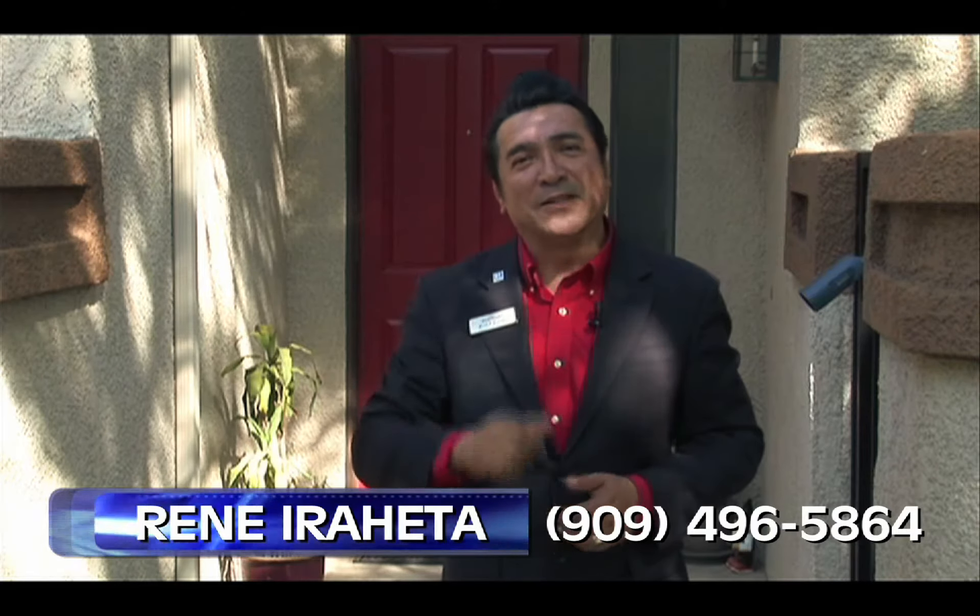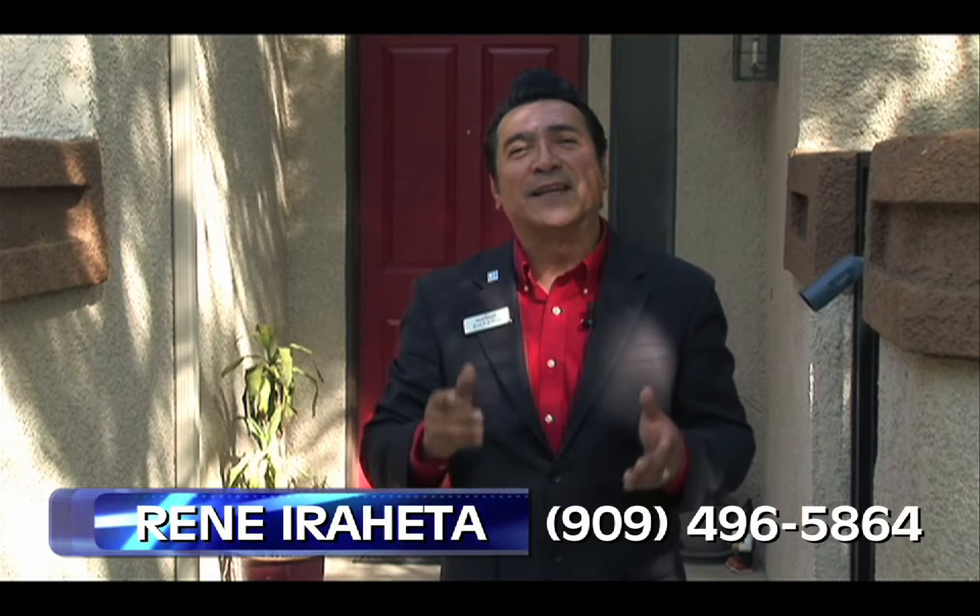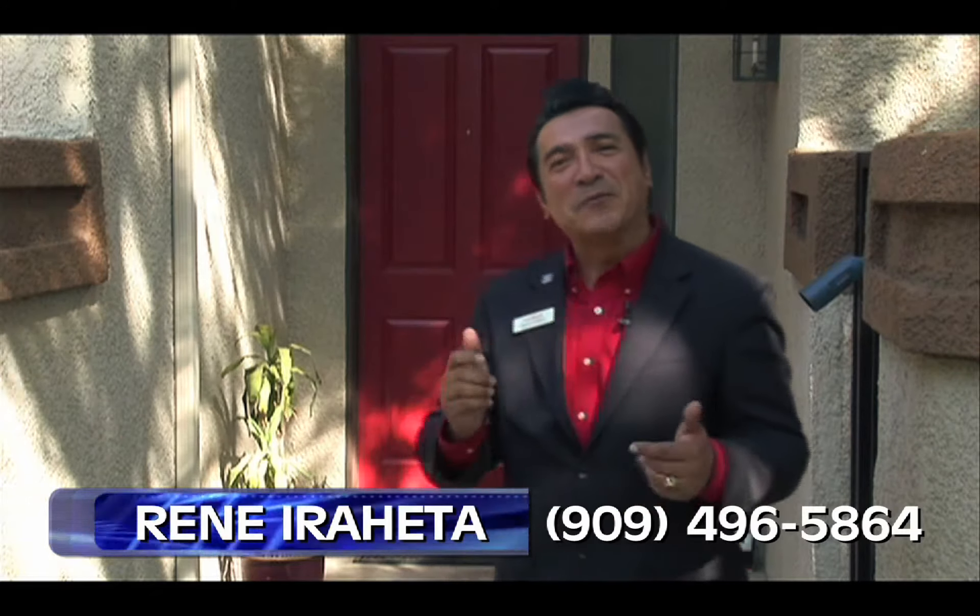Hi everyone, welcome to the city of Phillips Ranch, where I have a wonderful listing that I want to share with you. My name is Rene Iragera with Keller Williams Realty, and my phone number is right below here, where you can call me so that you can buy this wonderful home. For now, let's take a nice tour of the house. Follow me.